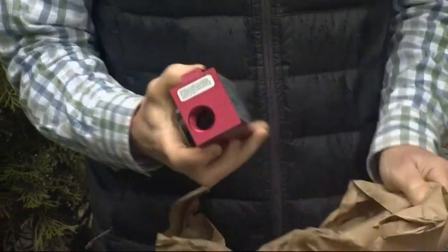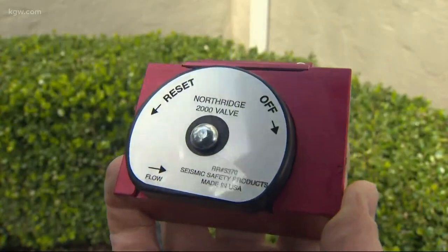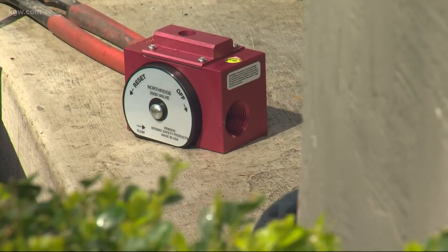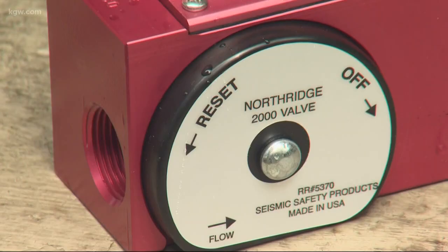That's where this comes into play. This is a mechanical valve called an earthquake automated gas shutoff valve. In the event of a magnitude 5.2 or larger earthquake, the device automatically shuts off your gas.